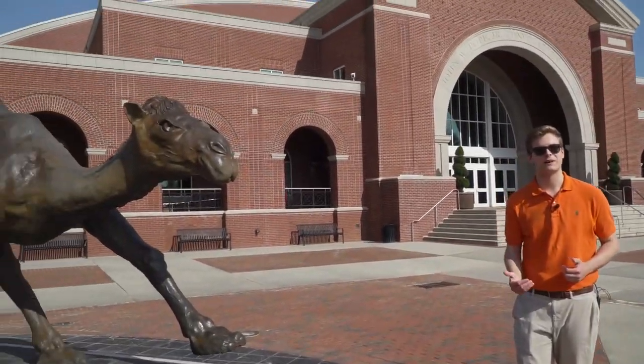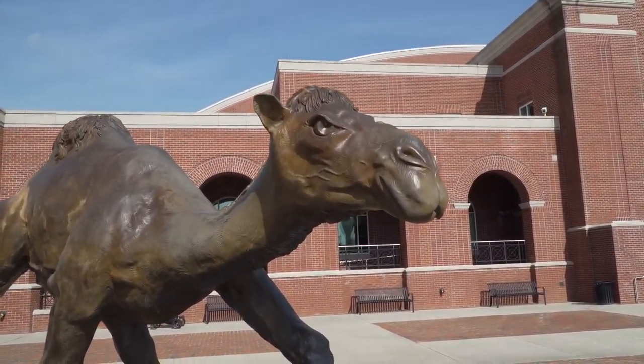This is Gaylord, our mascot for Campbell University. And back behind me is our convocation center, where we hold a lot of sporting events, including our basketball games.